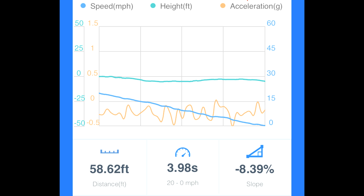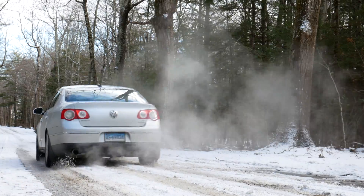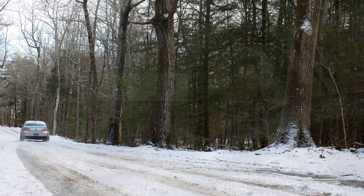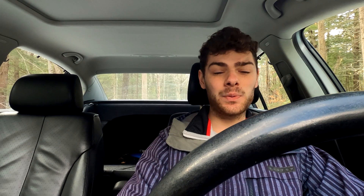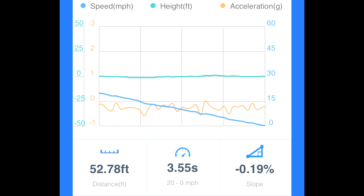Braking definitely wasn't all that confidence-inspiring on these runs. Good launch again, but it just does not like to slow down at all — the braking distance is horrible. The launch with the four-wheel drive is still pretty good though. On the second run, getting up to 20 miles an hour took 50.58 feet in 3.41 seconds, and braking back down to zero took 52.78 feet in 3.55 seconds. Slightly better than the first run, but still not great.